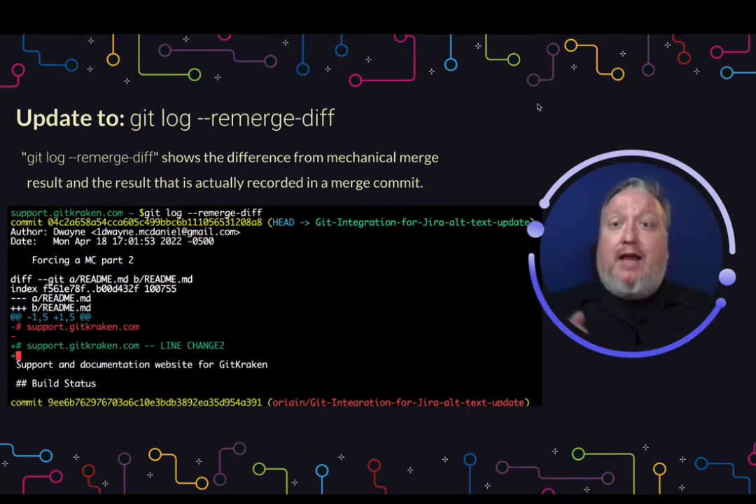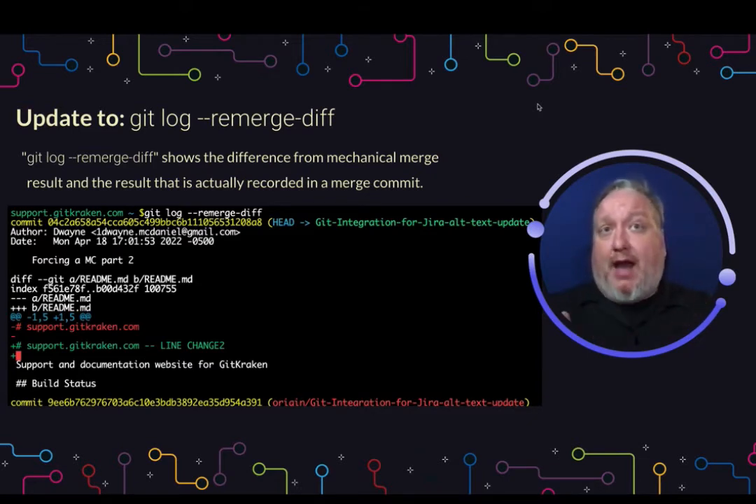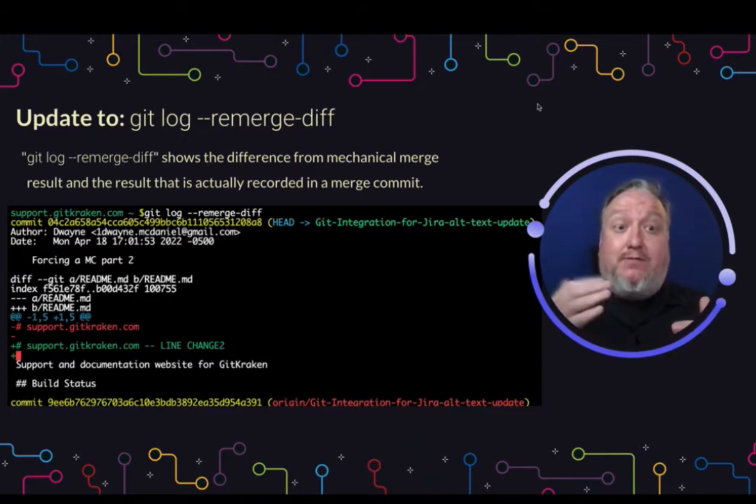Git log has a new option: re-merge diff. This shows the difference from a mechanical merge and from what has actually been recorded in a merge commit. When you have a two-parent merge happening, this will create a temporary tree object and show the difference between that temporary tree and the merge that is happening.